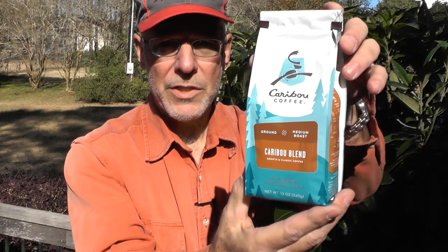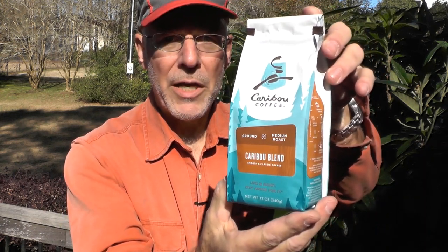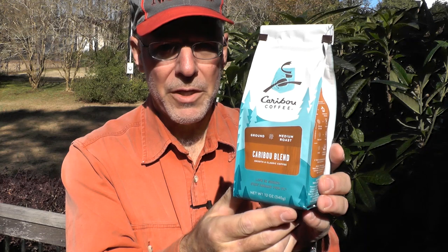Hi guys, I'm a Forster here with another coffee review. Now I don't just like drinking coffee and making coffee reviews for you — I also enjoy watching other YouTubers' coffee reviews. Recently I was watching one of my favorite YouTubers do a review of this coffee. This is Caribou Coffee's Caribou Blend and they rated it as their overall favorite coffee — that's high praise. I immediately decided to see if it would replace my personal favorite, Pete's Major Dickinson's Blend.